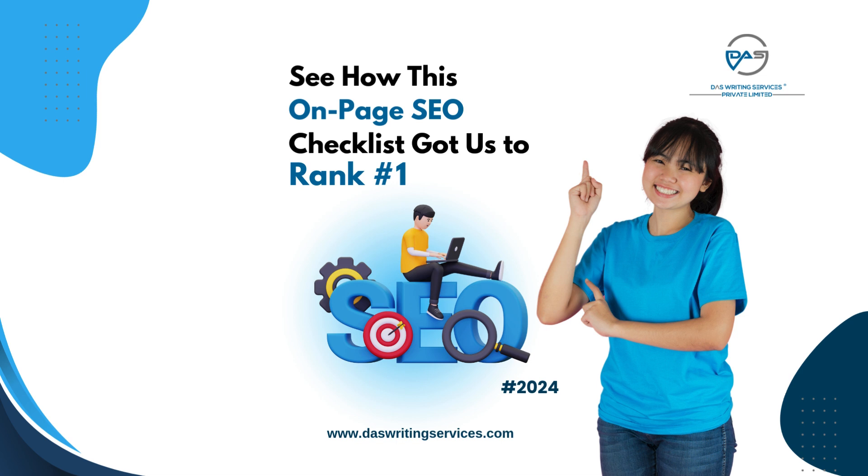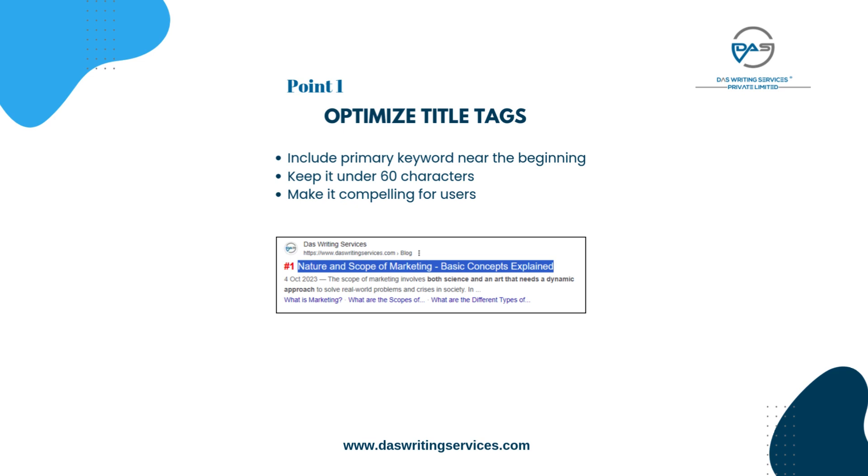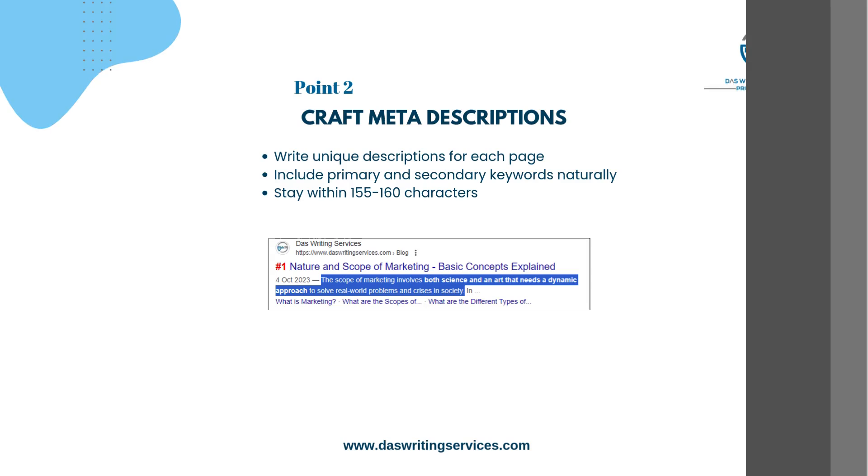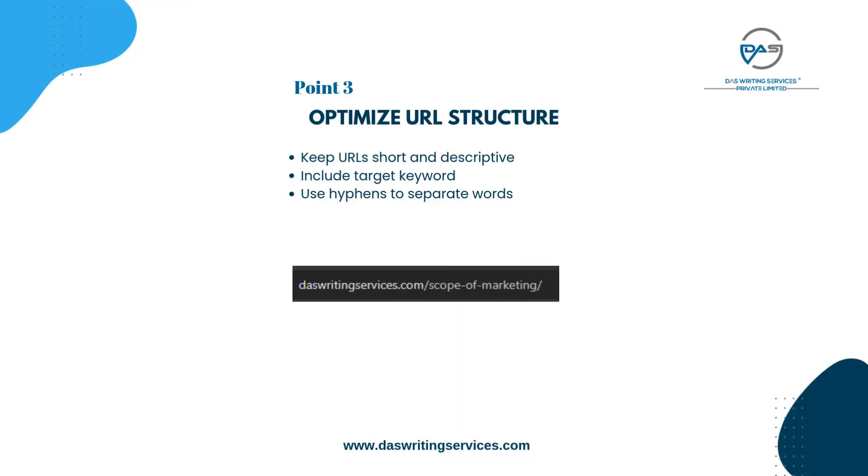See how this on-page SEO checklist got us to rank number one. Optimize title tags: include primary keyword near the beginning, keep it under 60 characters, make it compelling for users. Craft meta descriptions: write unique descriptions for each page, include primary and secondary keywords naturally, and stay within 155 to 160 characters.